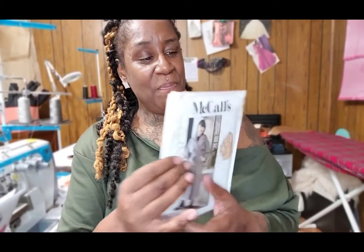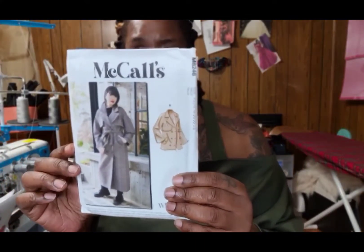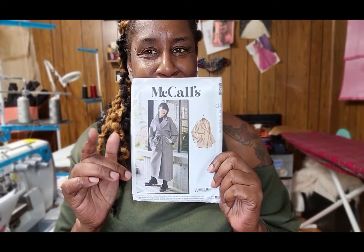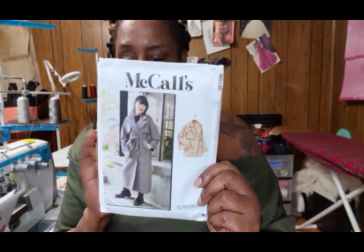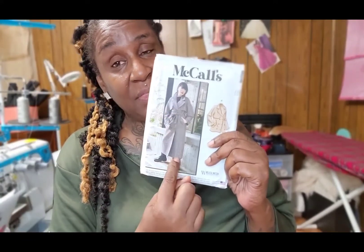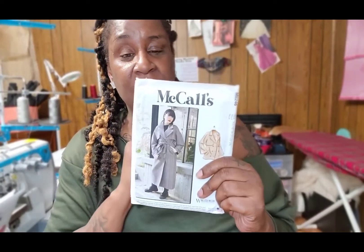Next up is another coat pattern, 8246. It has two different views — a shorter version and a long version. I personally am probably going to start with the long version of this coat, and then maybe at some point I'll do the shorter version.